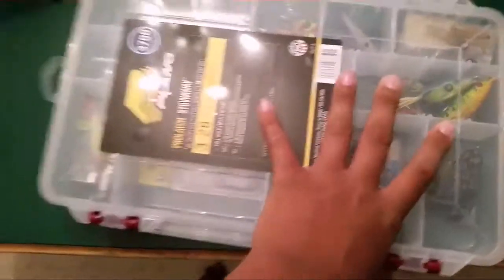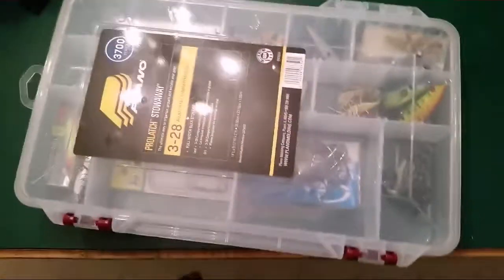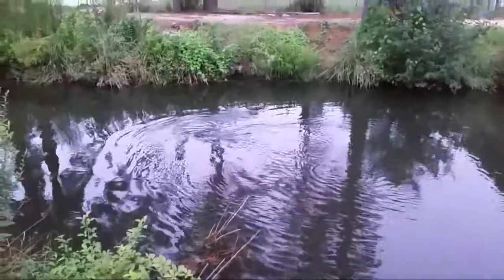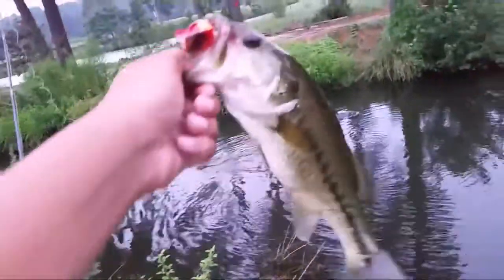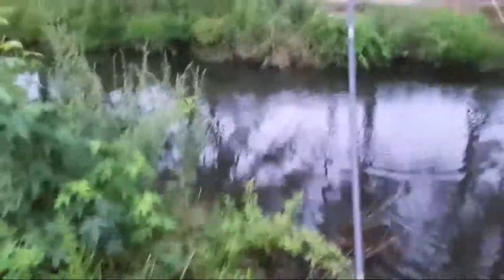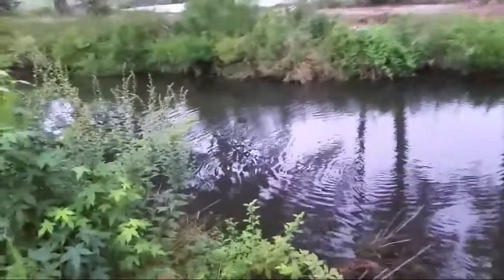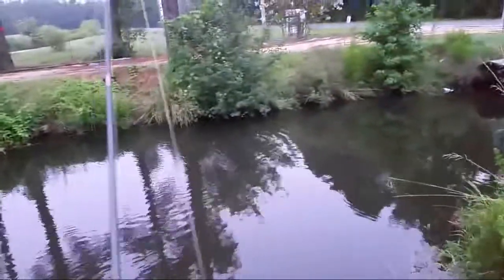I'm getting ready to leave now. I'm biking there because I just got a new bike. I got to my fishing spot, and I just caught a nice little fish to start the day on the Whopper Plopper. There are two beavers here in front of me — there goes one right there, and one just went down. That's actually a really big beaver. I didn't know there were beavers in here — this is the first time I've seen them.